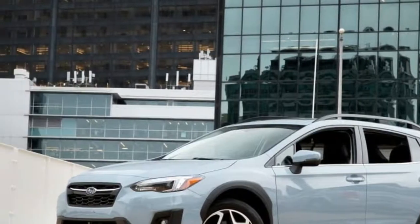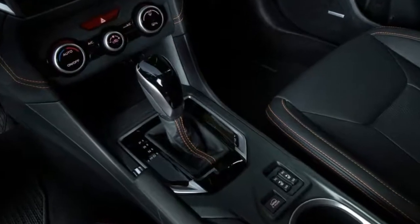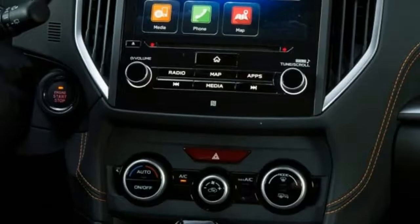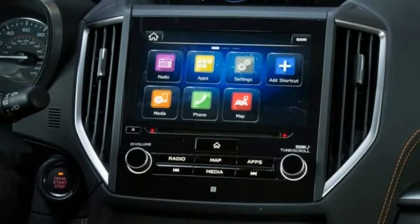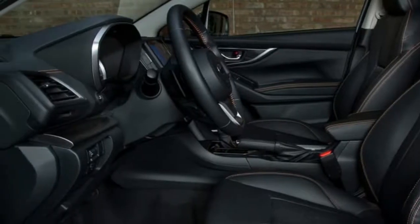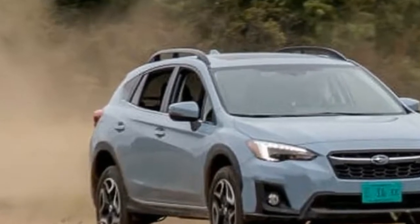A lot of customers like that outdoorsy, rugged look, even if far more Crosstreks are sold in urban markets than in rural ones. But that higher ride height helps when dealing with broken pavement and the travails of the urban jungle — curbs and potholes. And for buyers who are genuinely outdoorsy, the low overall roof height helps when loading things onto the roof rack.